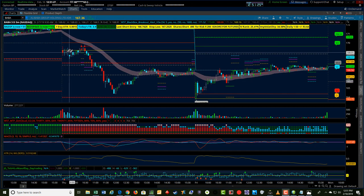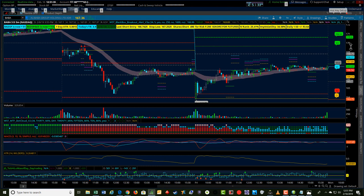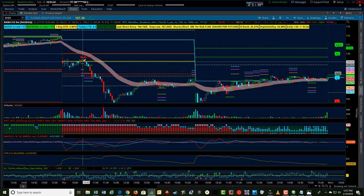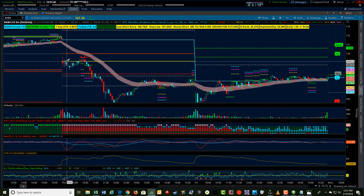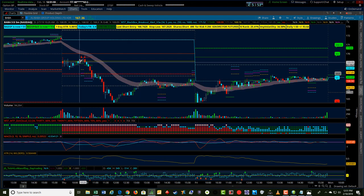On Thursday, BABA opened up with a gap down, as did the indexes, and after an hour of price action until about 10:30, it really didn't make any significant move to close the gap on either the indexes or any of the stocks. I noticed that on my watch list I have BABA as one of the stocks that I trade during the day and look for opportunities.